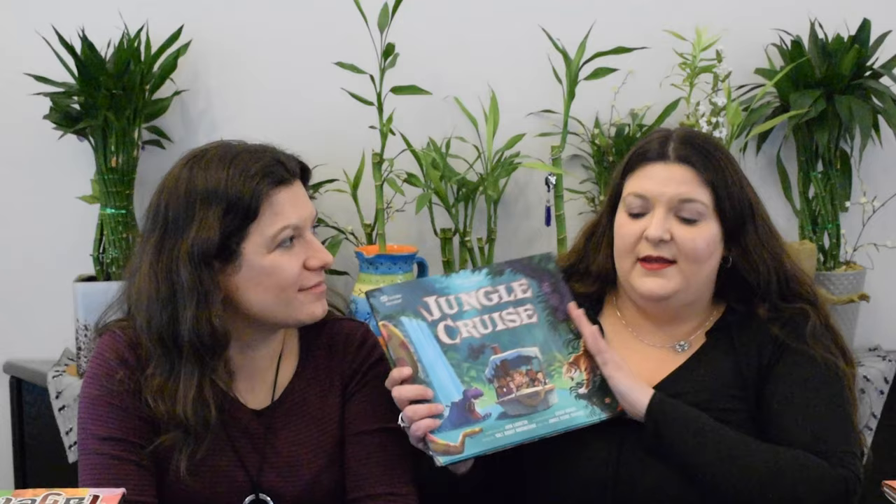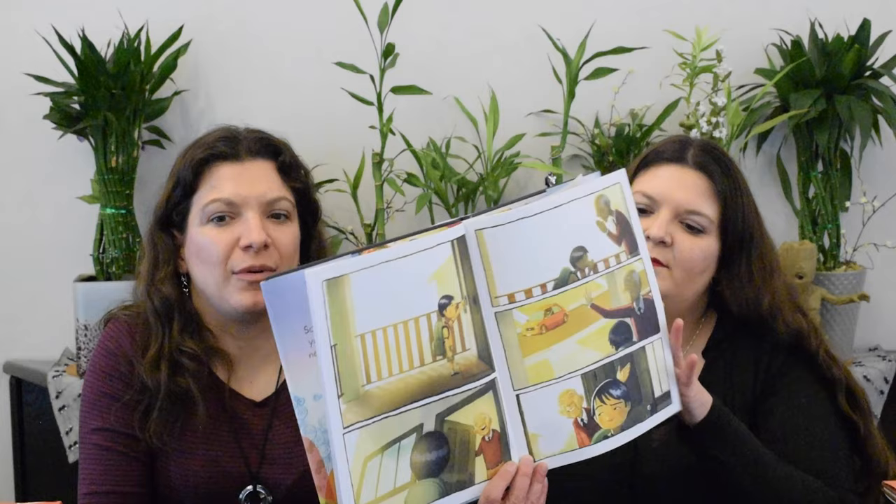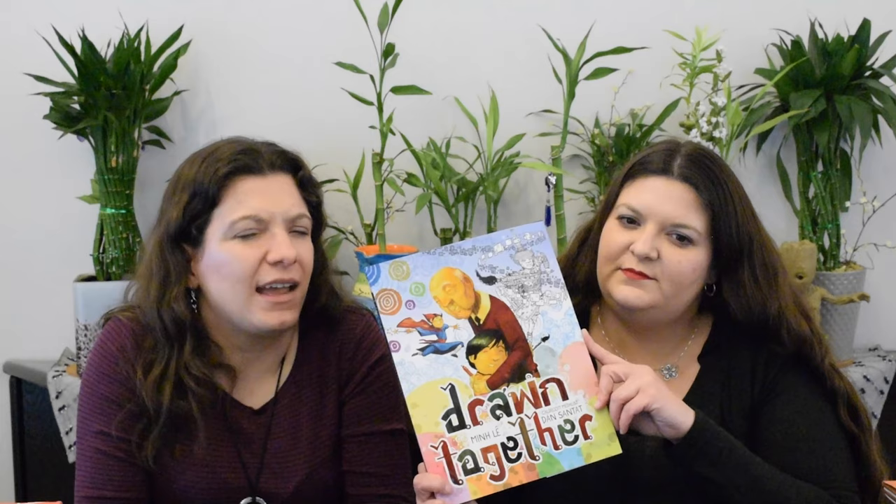Drawn Together by Min Lee, illustrated by Dan Santat. It's a hybrid — part wordless with a few words throughout. It follows the story of a grandpa and his young boy who can't quite see eye to eye, so they decide to create their own world together. This book intermixes the kid's way of illustrating and the grandpa's way of illustrating, making a fun mix of different art styles to show how the art is drawn together. For fans of art or who just like a cute picture book, this is perfect for you.